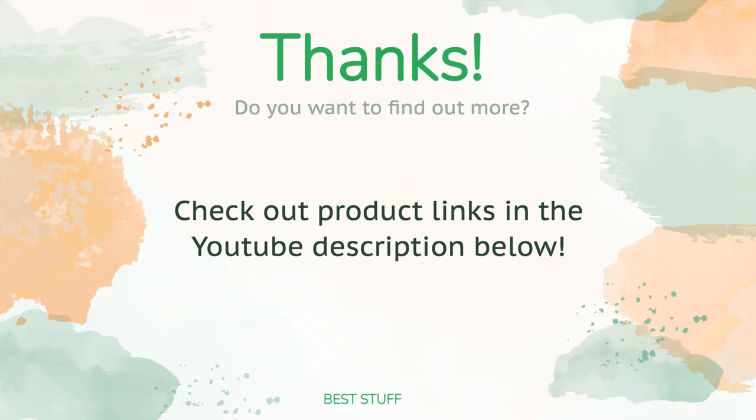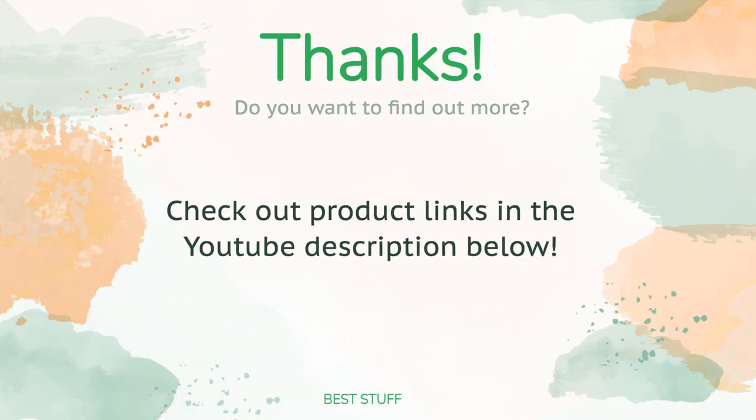Thanks for watching, and hope you liked it! As always, all the links about the products will be in the description below — so if you want to find the best prices and more information that we might not have had a chance to mention in the video, be sure to check them out.